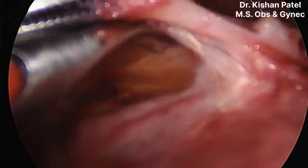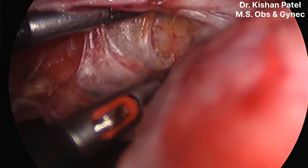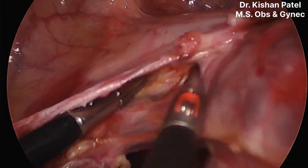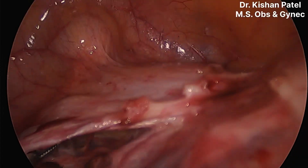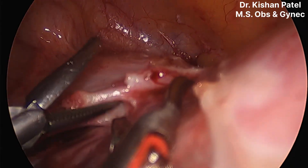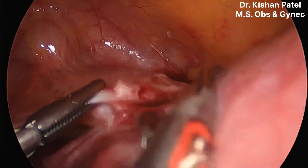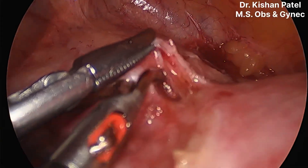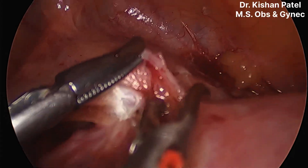As we are getting space, we see a wide, tough structure with vertically running blood vessels — it is nothing but the cervix. We are doing dissection with Maryland forceps and scissors. You can see very tortuous blood vessels beneath it. We need to be very careful because if we injure them, it will obscure our whole surgical field.